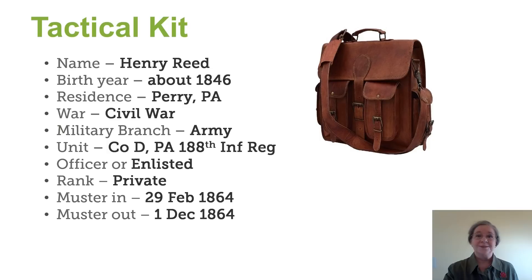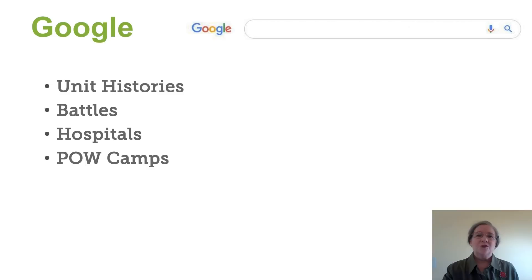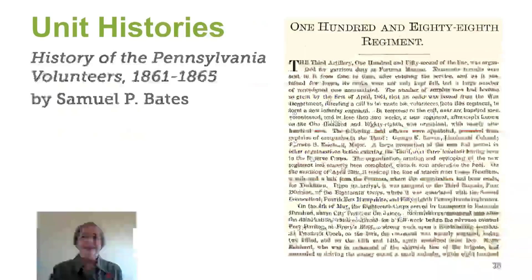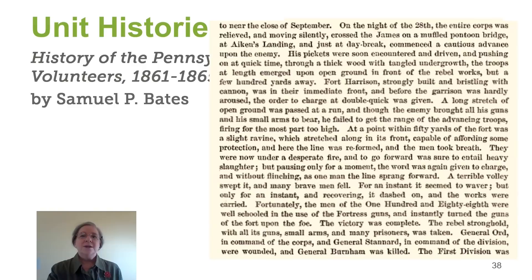Remember how we talked about Google? Google is a great place to find more information about the unit. In this case, I'll go ahead and search on the unit Henry served in, and we have a unit history by Samuel Bates. As we scroll in, we see that the end of September when Henry was wounded was the Battle of Fort Harrison, also known as the Battle of Chapin's Farm.